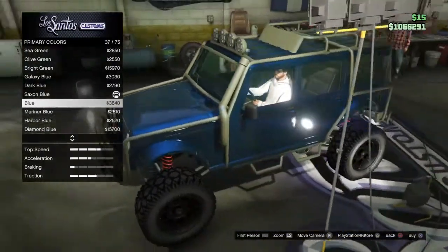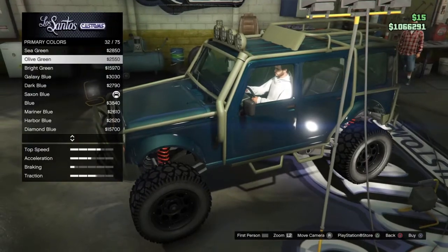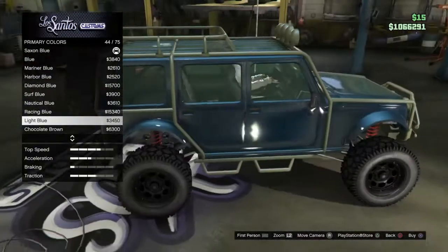Oh my god, oh my god — let's try a light blue maybe? Ooh, that does look nice.